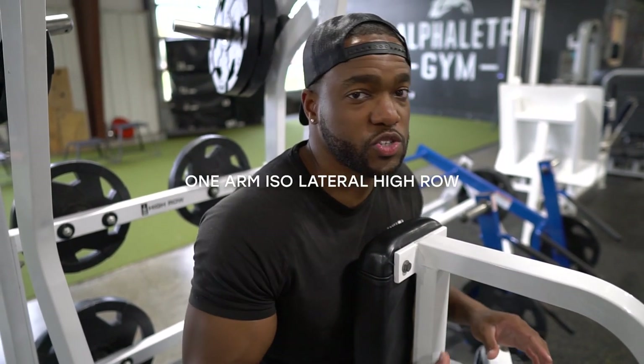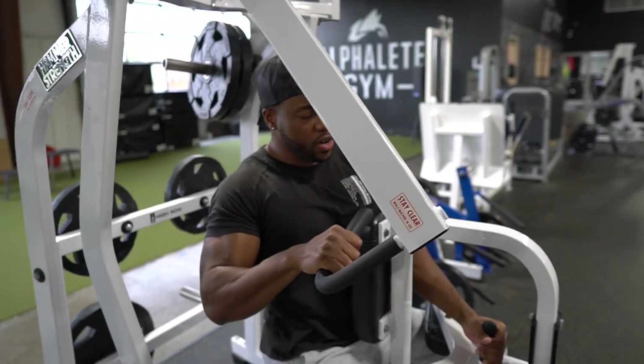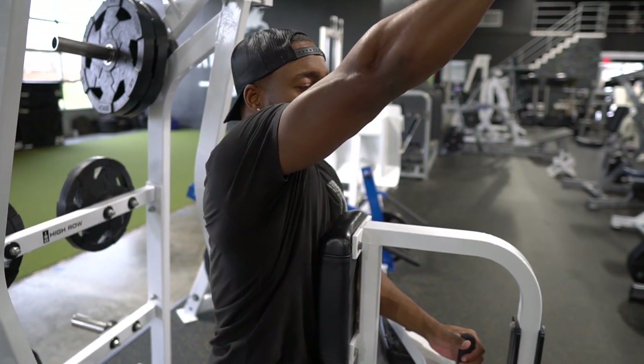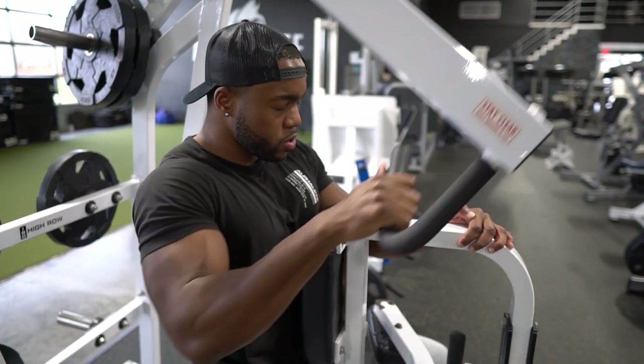Third movement of the day: high rows on the hammer strength machine. I'm not feeling extremely strong today so I've lowered the weight — only doing two plates per side instead of the usual three. I'm going to focus on the stretch, doing it iso-lateral starting with my right hand, pulling all the way down, holding for two seconds, gradually releasing to a full stretch. When you complete the workout you feel 100 times better — I just gotta get through it. Doing preacher curls, two plates, 6 to 8 reps, four sets. I'm already one set in so three more sets and probably calling it a day.